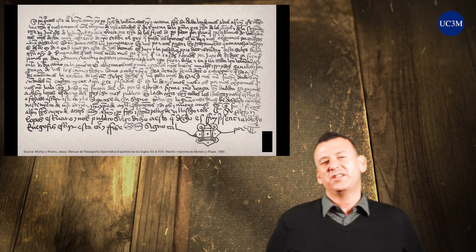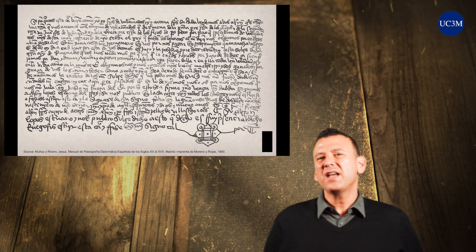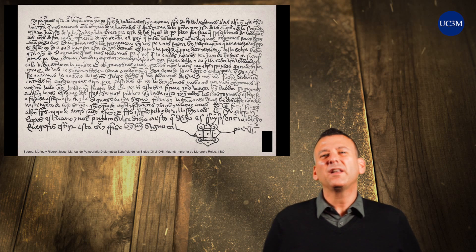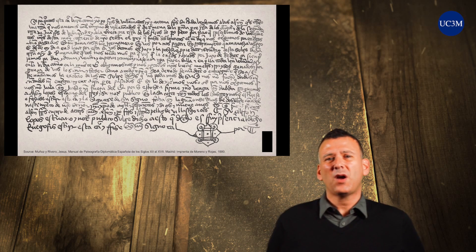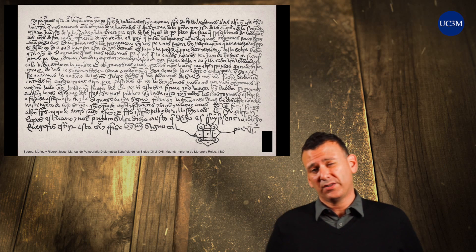Let us consider some strategies for transcription. Everyone has a different approach to paleography and you will likely develop your own strategies. However, in order to develop essential skills, you should attempt to employ some systematic approaches to all transcriptions.